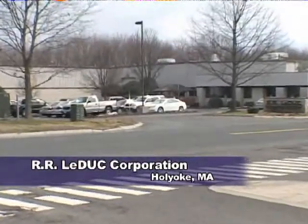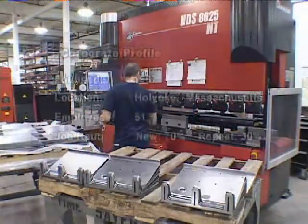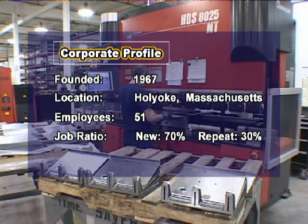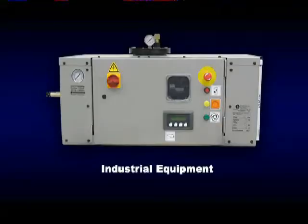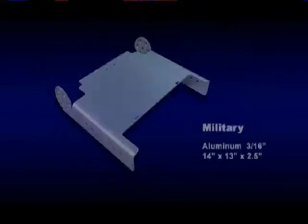My family business started in 1967. My dad started that business servicing paper mills and textile mills. Our business is more of a job shop. Currently we have 51 employees, closer to 70% new jobs and 30% repeat. Our major industries are industrial compressors and generators. We do some medical and we have military contracts.